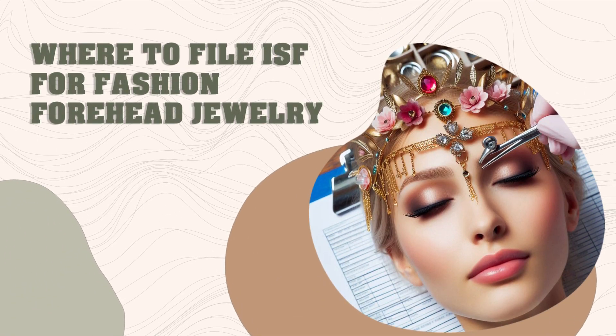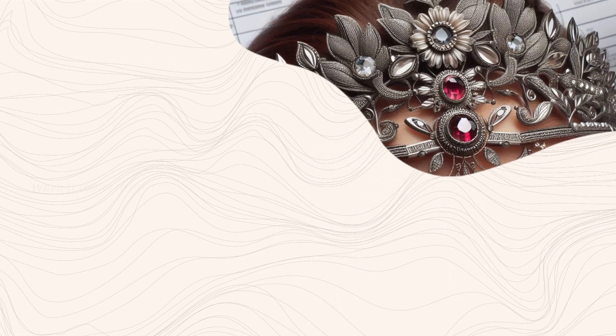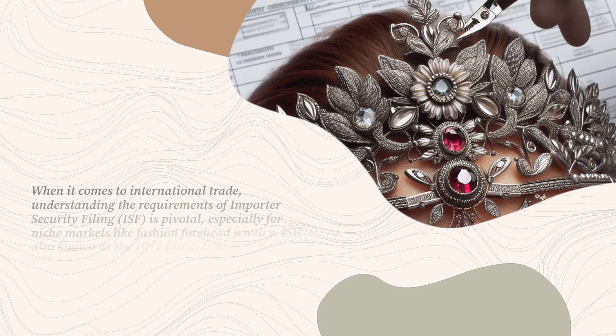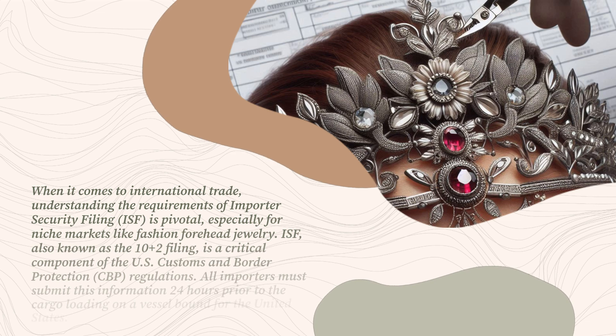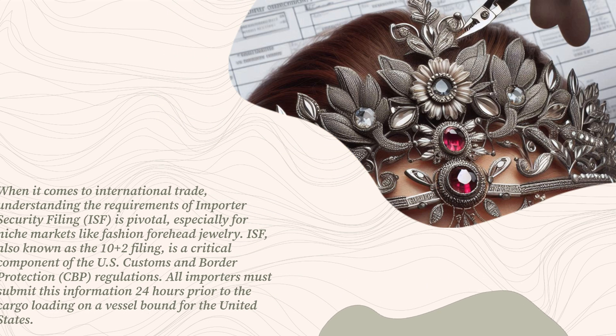When it comes to international trade, understanding the requirements of importer security filing is pivotal, especially for niche markets like fashion forehead jewelry. ISF, also known as the 10 plus 2 filing, is a critical component of U.S. Customs and Border Protection regulations. All importers must submit this information 24 hours prior to the cargo loading on a vessel bound for the United States.